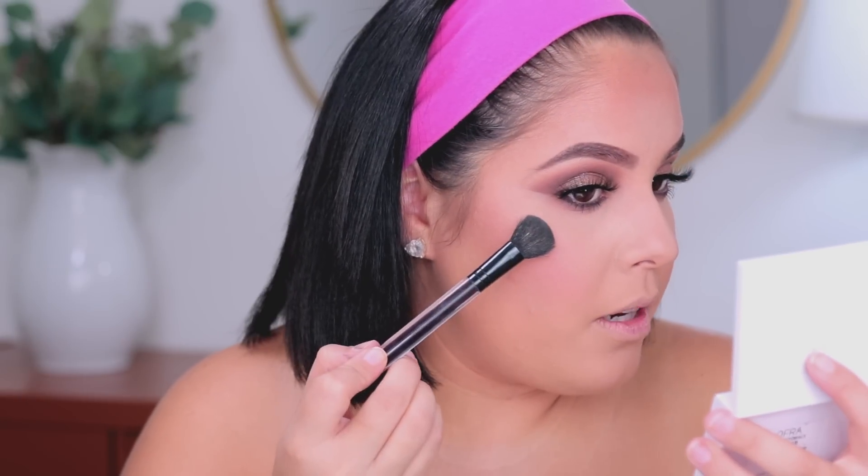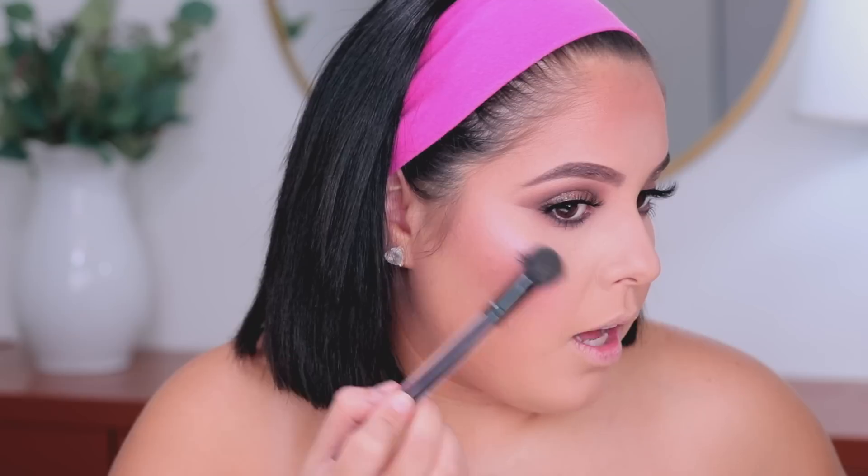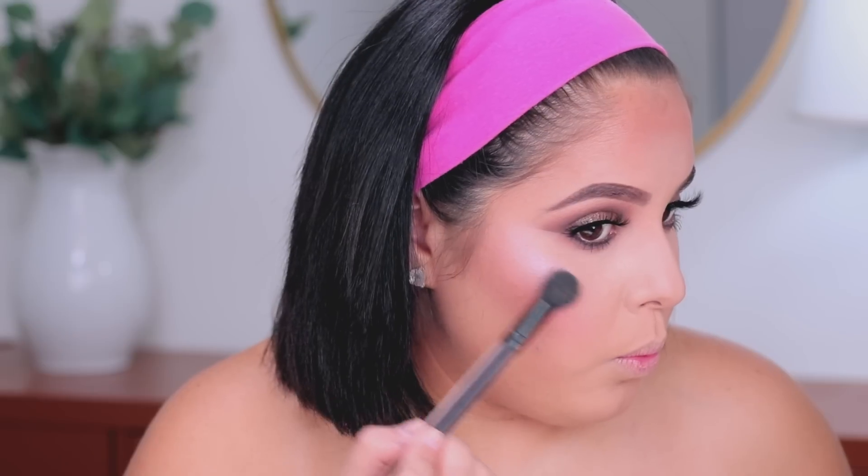Moving on to highlight — I'm going in with the new Nikki and OFRA highlight in Cloud Nine. It's so pretty, this is my first time actually using it but it just looks stunning. I'm putting this right on the tops of the cheekbones — that is so pretty.